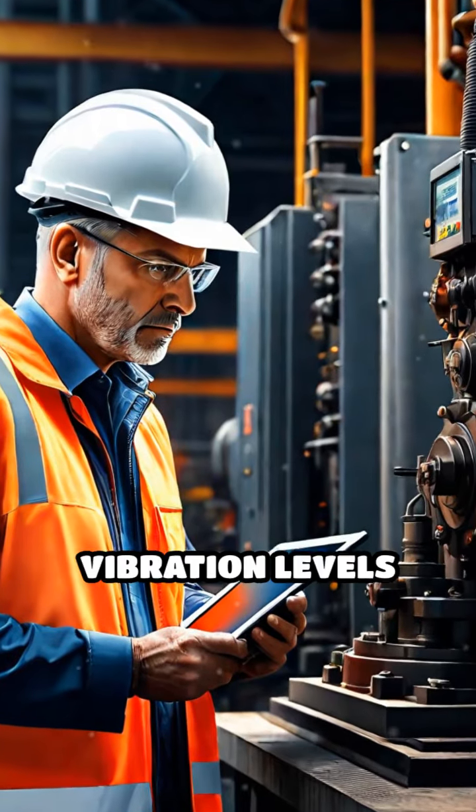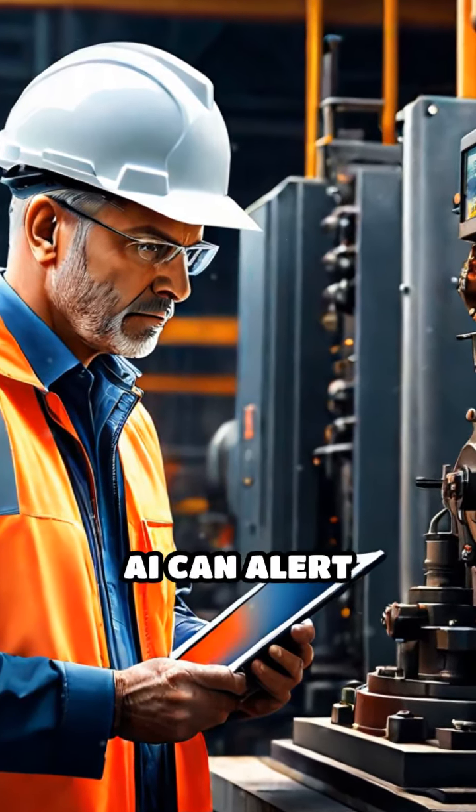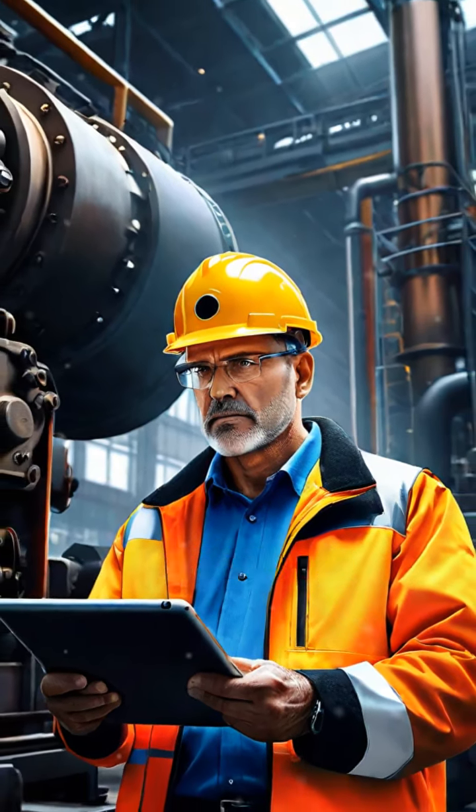For example, if a machine's vibration levels are off, AI can alert maintenance teams to investigate before a breakdown occurs.